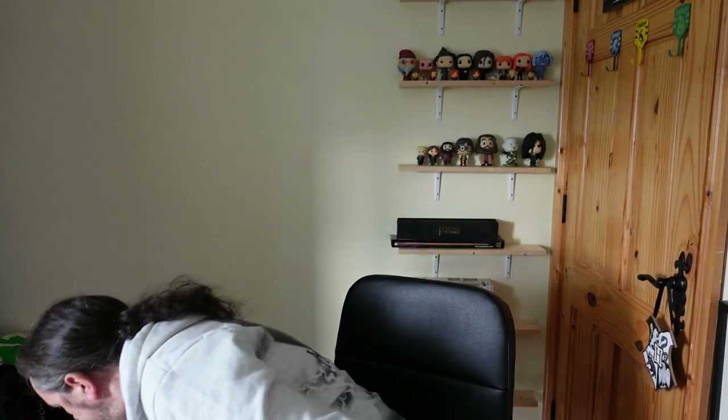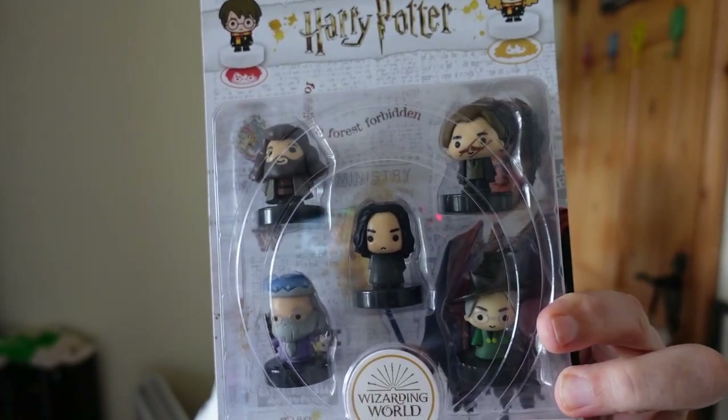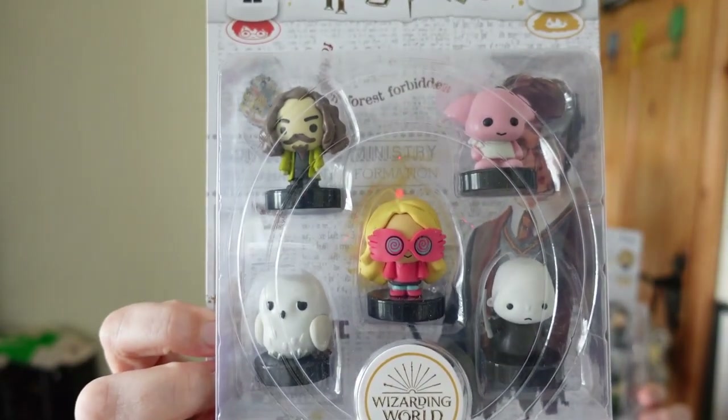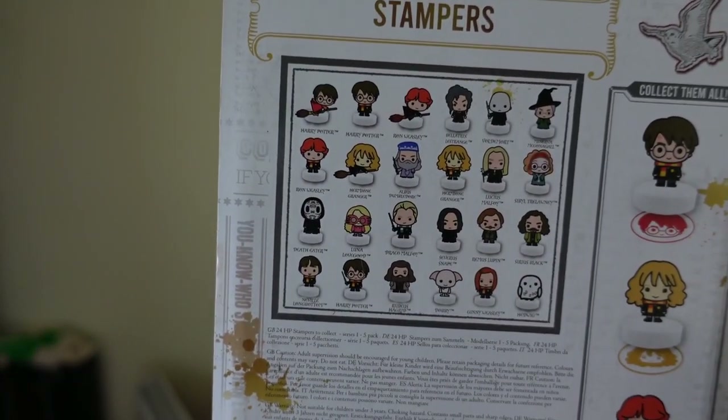Before I go to the collection, there's a few other bits I got as well. I got these official stampers — there's five in that one and another five in this one. And it says collect them all, so that's how many you can collect.